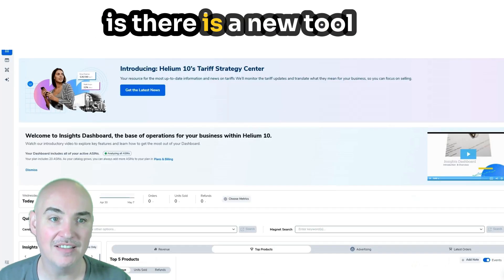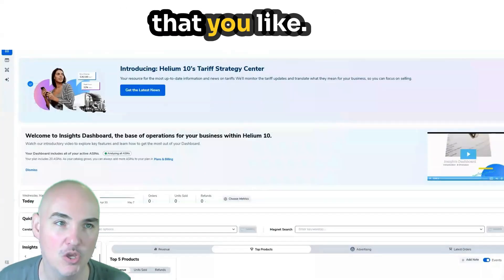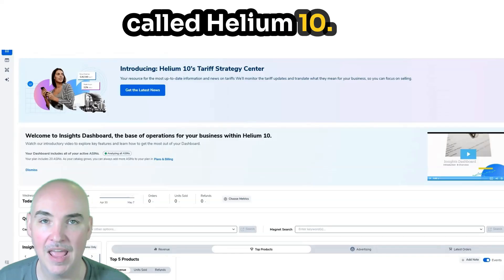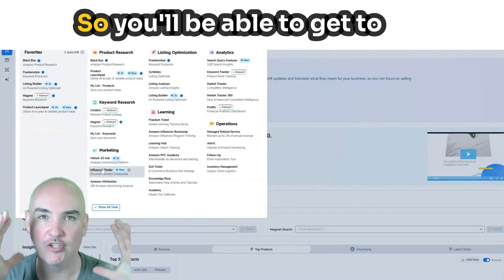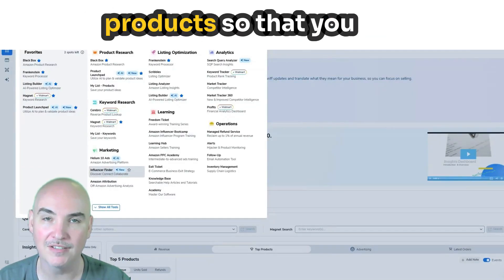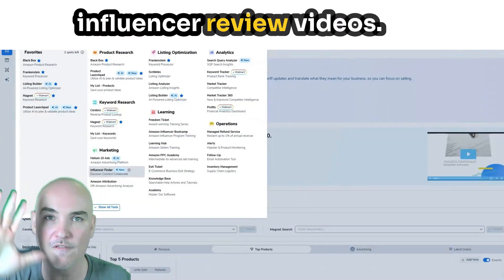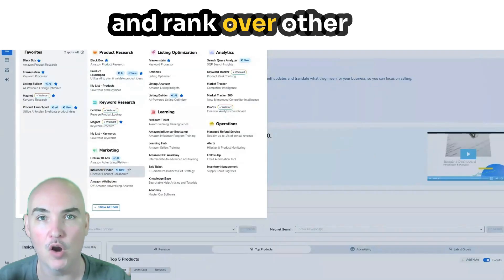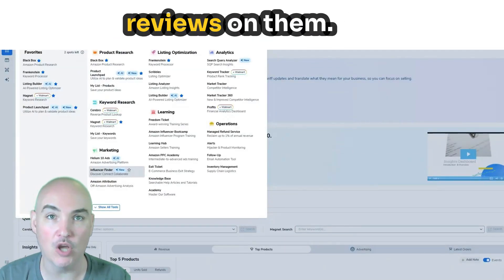There is a new tool called Influencer Finder. I have a discount down below — if this is something you like, check the description. They always have discounts going. It's a tool called Helium 10, and inside Helium 10 they have a tool called Influencer Finder — it's brand new, they just launched it. You'll be able to get to these influencers before anyone else scoops them up and start getting them to promote your products so you can get better rankings. They suggest that on your product, you should have at least five influencer review videos unboxing your product.